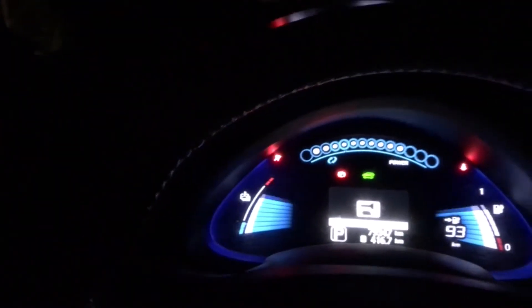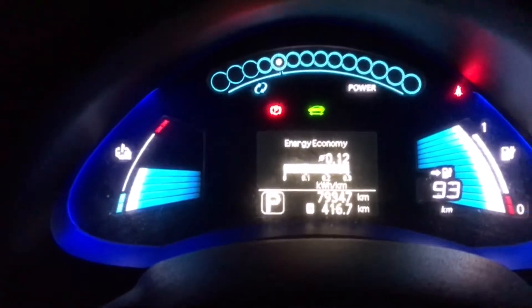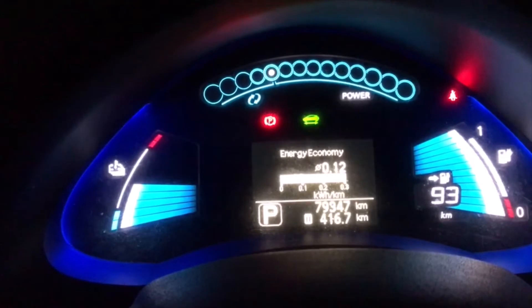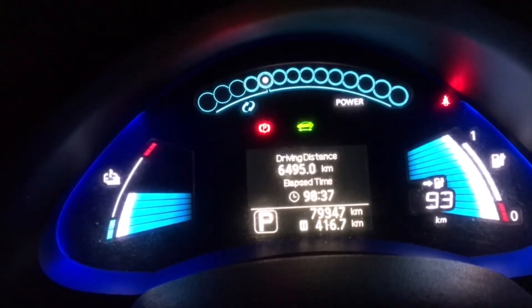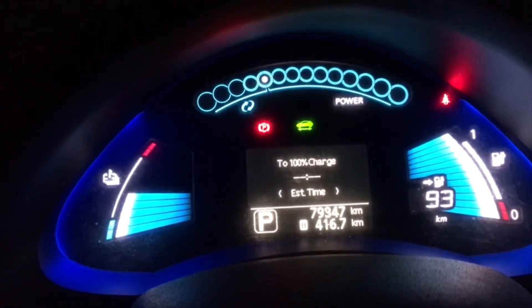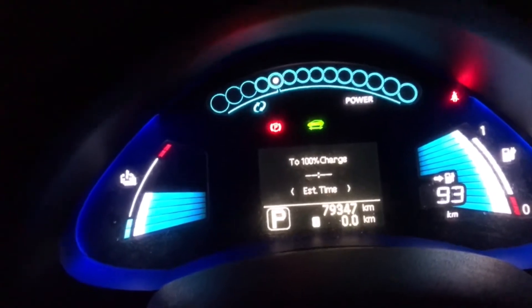This is the beginning of the 1500 kilometer challenge from Sardinia in Italy all the way to Belgium. It's 4 in the morning and the odometer is reading 79,947 — we're going to go over 1000 on this trip. Let's reset the energy economy, average speed, driving distance, elapsed time, and both trip meters.